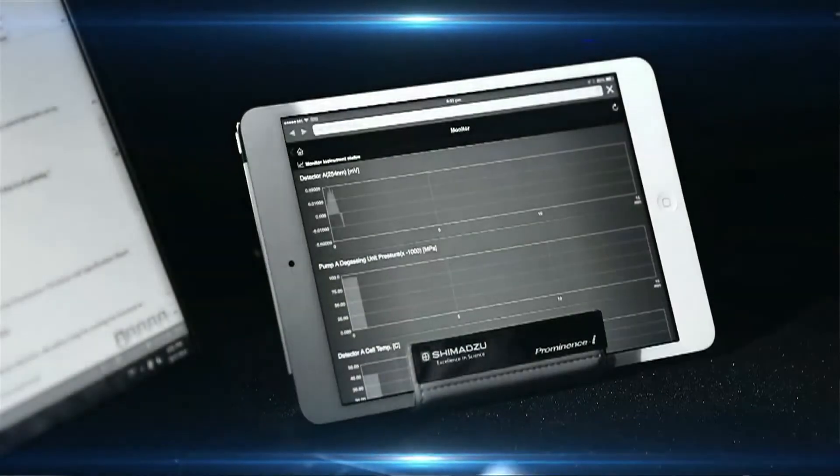The Prominence i is an expandable LC system. It allows users to select from different detectors depending on the analysis component. There is an ever-increasing demand in the number of samples that can be analyzed in various industries, and the Prominence i caters to this demand through its high-throughput capability and performance.